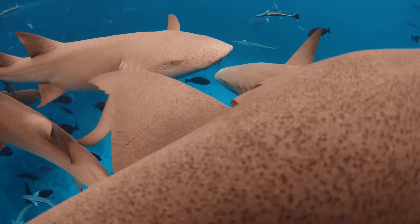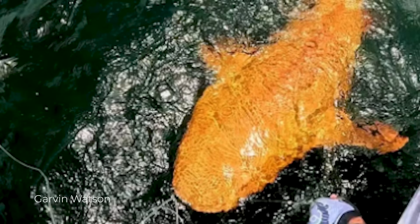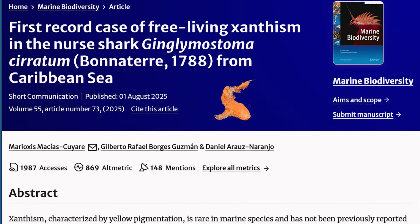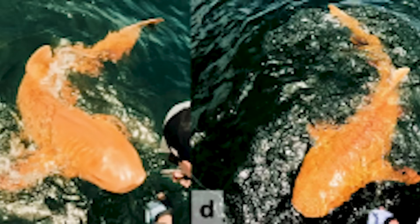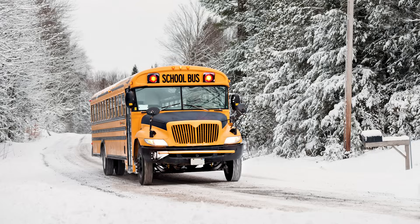Sharks are full of surprises. For example, this bright orange nurse shark, which was found off the coast of Costa Rica in 2024 and has been in the news recently because of a science paper that came out about it. The burning question is, of course, why is it orange? And how has it managed to survive if it looks like a school bus parked in a snowstorm?